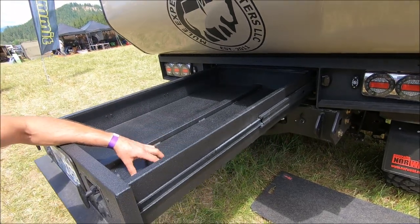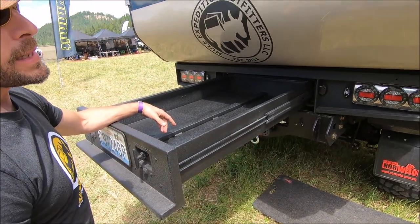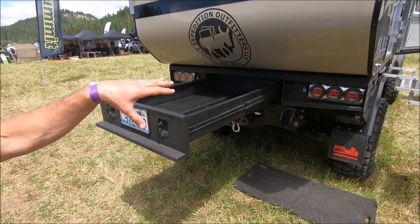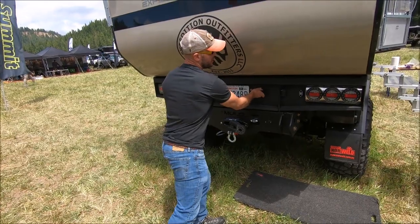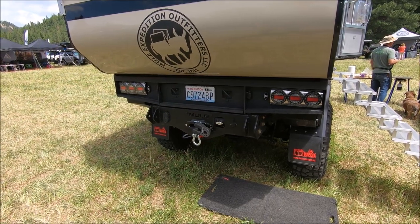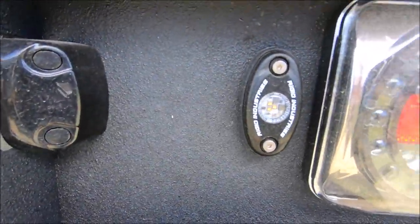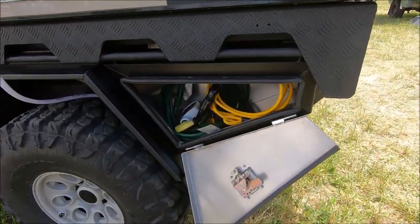It's got an integrated drawer in the rear, four storage boxes — one in each corner — and a 40 liter water tank also integrated kind of midship on the cab, which gives you extra water for longer trips out in the desert. We went pretty low key with the lighting — the LED package from Norweld is their standard LED tail light assembly. We did add Rigid Industries rock lights as backup lights, tied into the reverse.